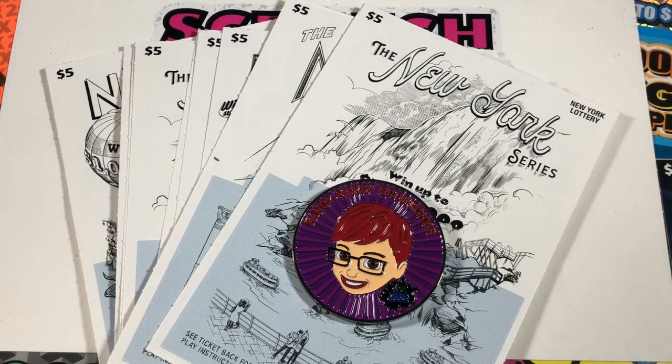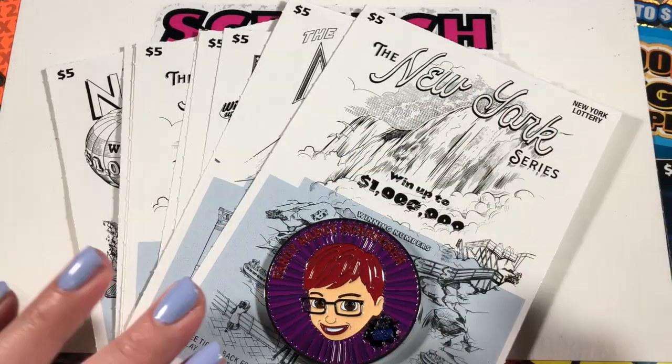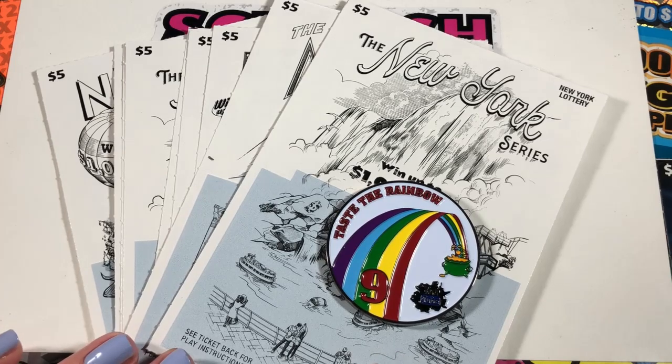Hello, welcome back to the channel. If you're new here, my name is Lily. I scratch lottery tickets and today we have Fancy Nancy Scratcher's new coin, the Taste the Rainbow coin. And in honor of Fancy Nancy and her number 9, we have 9 $5 New York Series tickets.